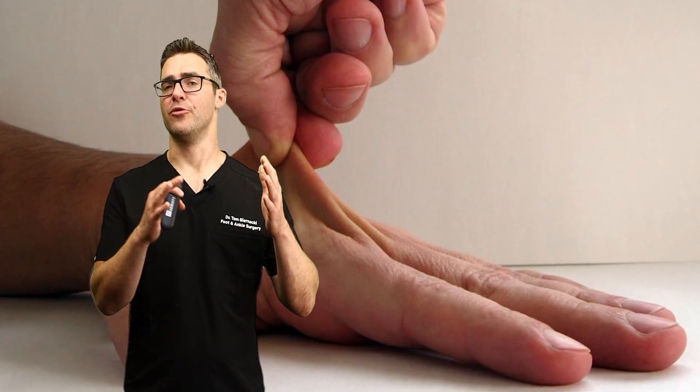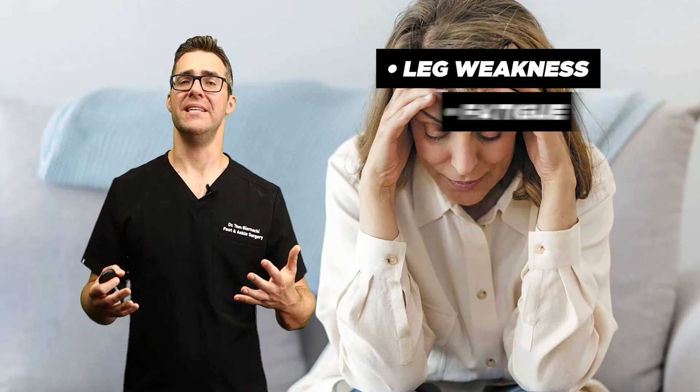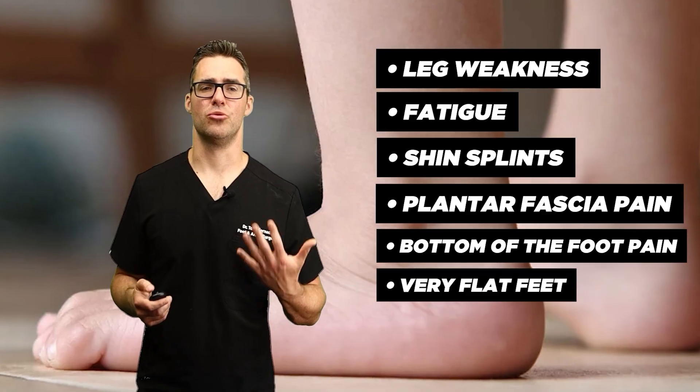These symptoms can range from very mild to very severe. I see leg weakness, fatigue, shin splints, plantar fascia pain, bottom of the foot pain — very flat feet are extremely common.